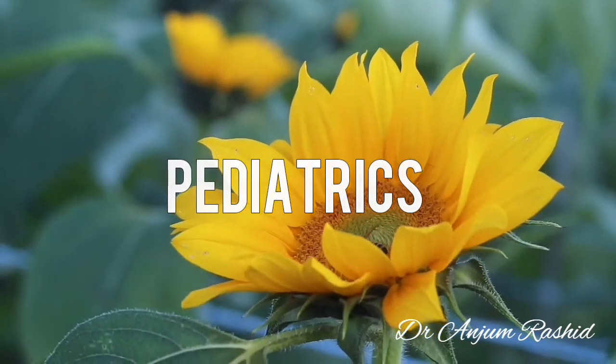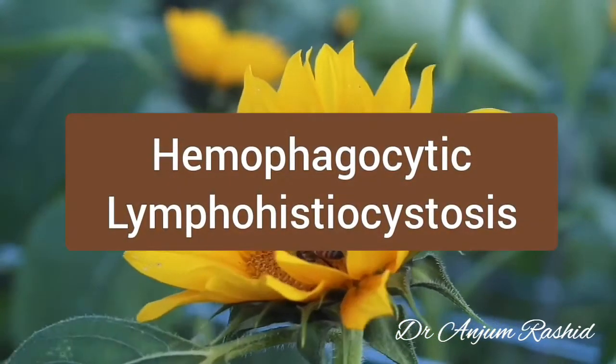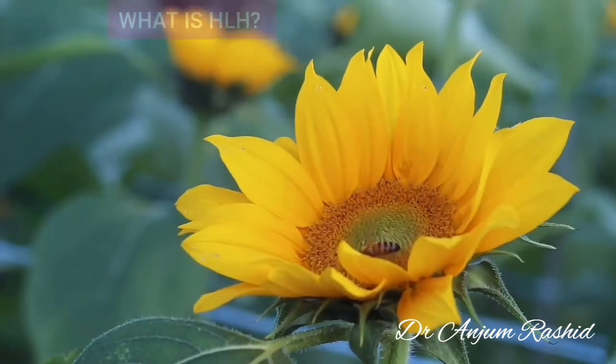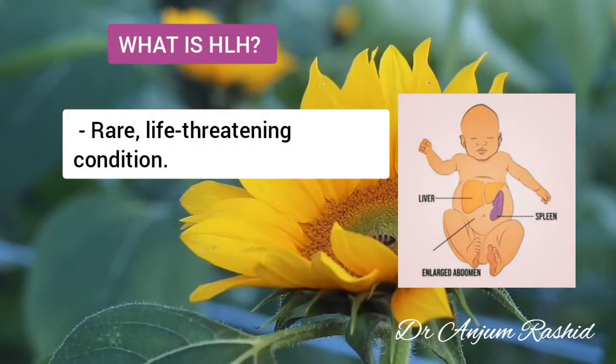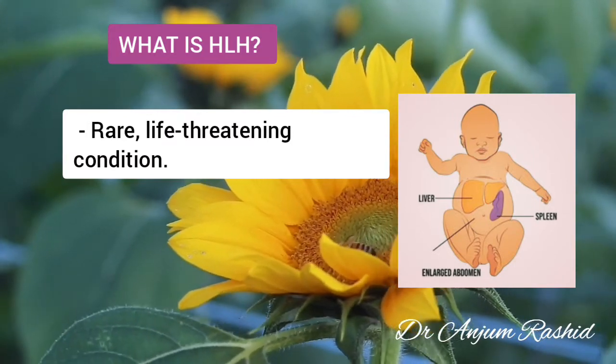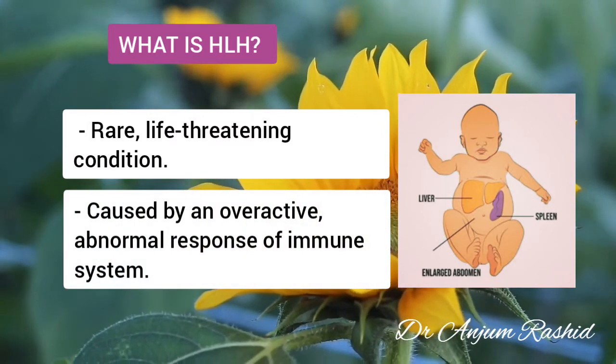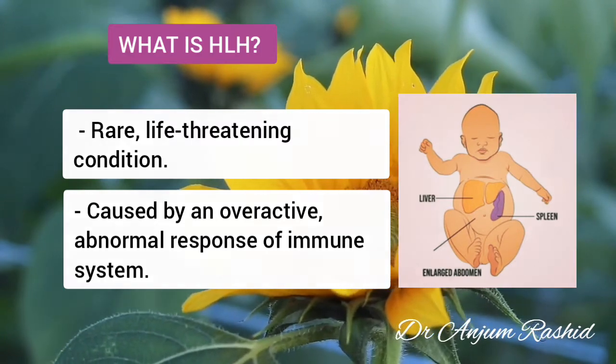Hello everyone, welcome to my YouTube channel. This video is about Haemophagocytic lymphohistiocytosis. Haemophagocytic lymphohistiocytosis is a rare life-threatening condition. It is caused by an overactive, abnormal response of the immune system.